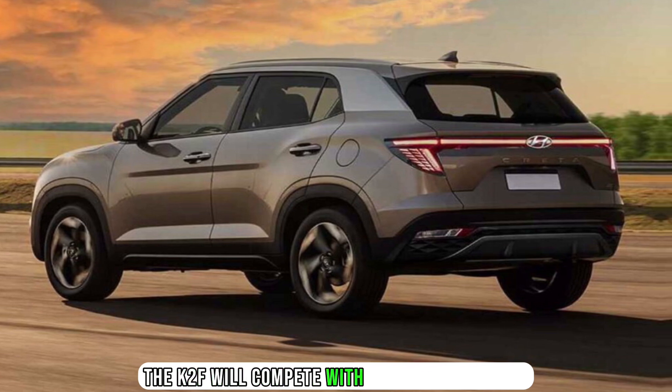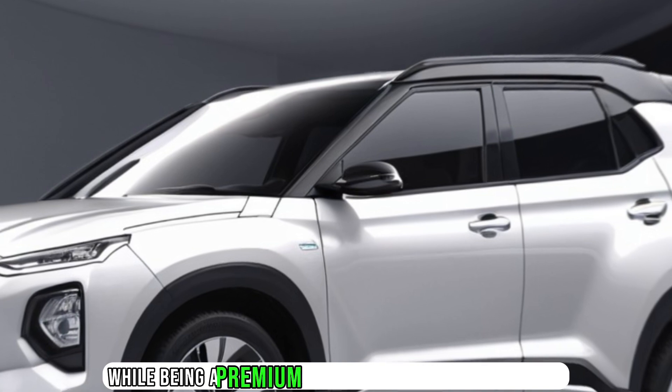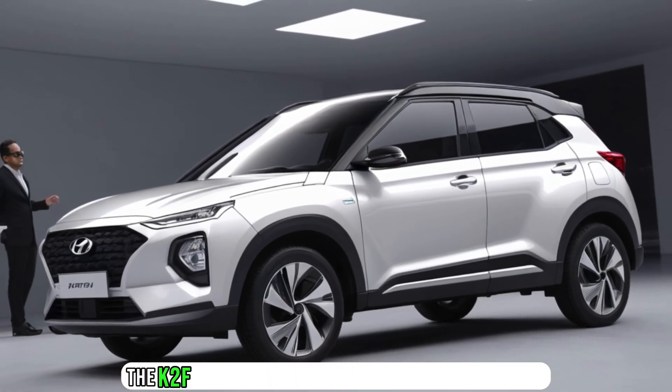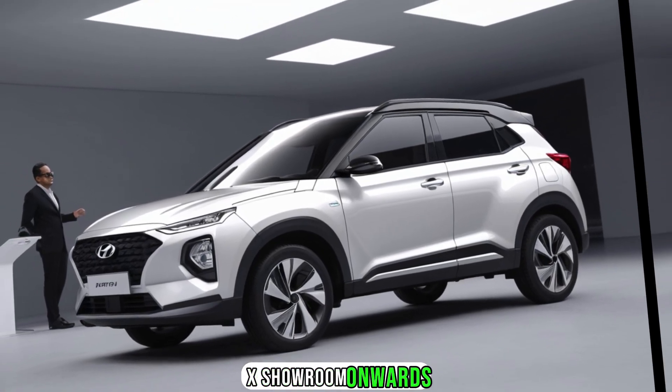The Kray 2F will compete with the likes of the MG ZSF and the Tata Curf F, while being a premium alternative to the Mahindraux U400F and Tata Nexnef. The Kray 2F is expected to be priced from Rs 20 lakh, ex-showroom, onwards.